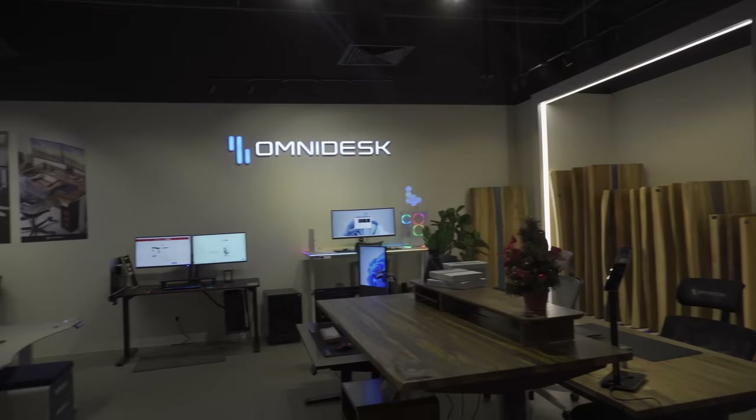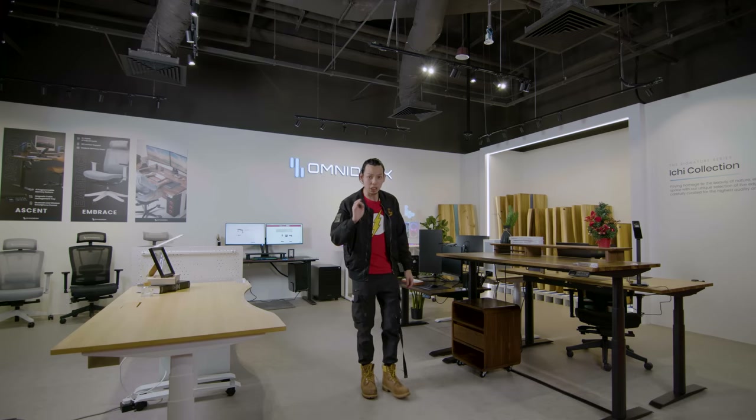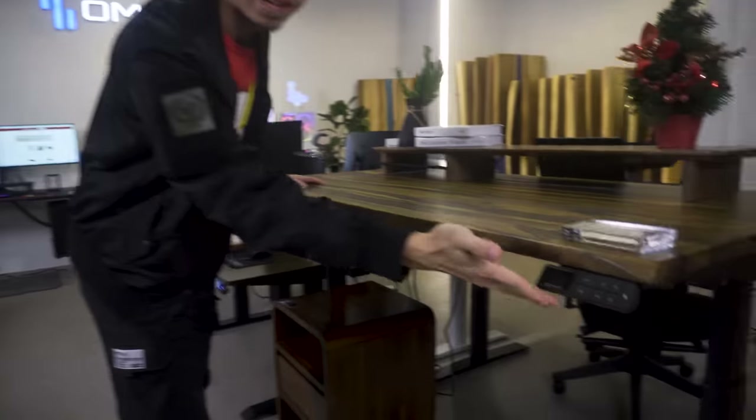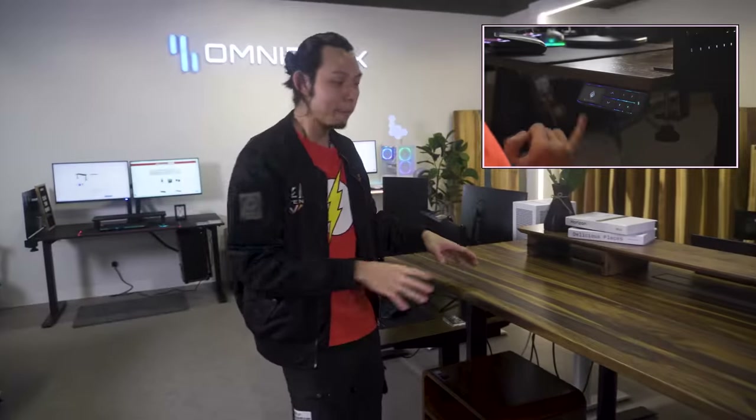Now we're in the middle of the store where you can see all three companies. Omidesk is the first motorized desk company in Singapore — they've upgraded a lot since launching in 2018, with faster motors and their Ascent system, which makes it the first smart desk in Singapore. And remember, what's the magic word for the whole tour? Customization.